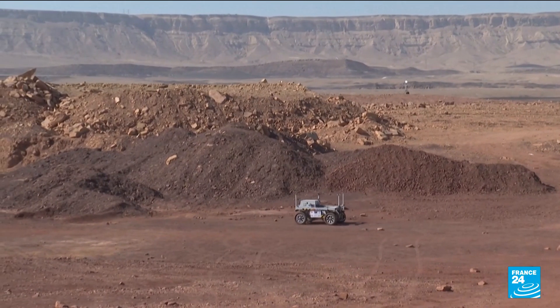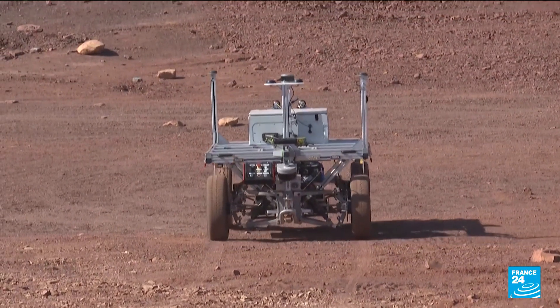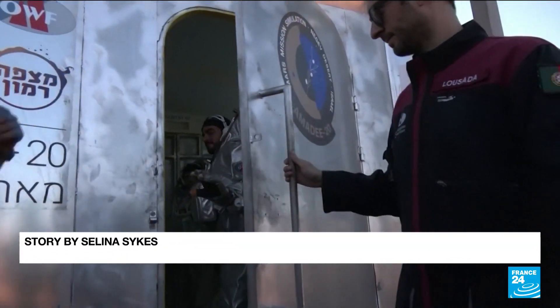After decades of scientists and engineers dreaming of one day going to Mars, this mission could make it a reality, though according to experts, a manned exploration of the red planet will take another ten years to prepare.